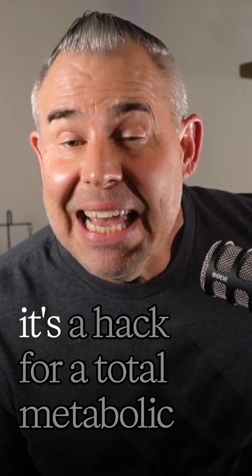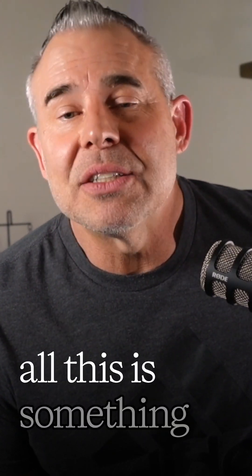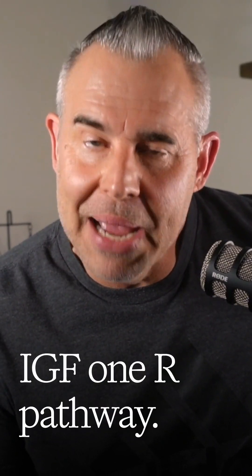It isn't just a hack for diabetes — it's a hack for a total metabolic upgrade for literally anyone. And the real magic behind all this is something called the IGF-2, IGF-1R pathway.